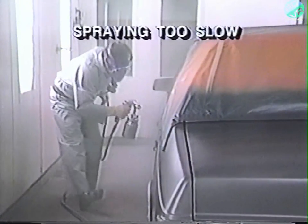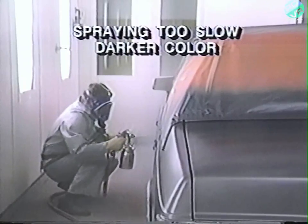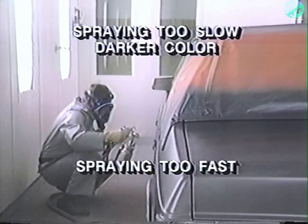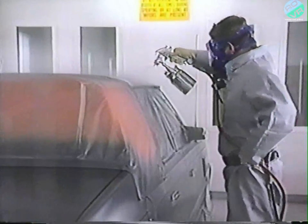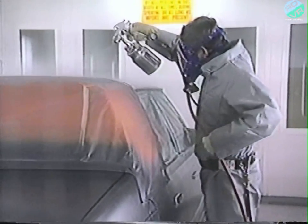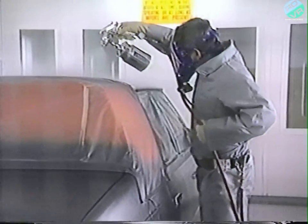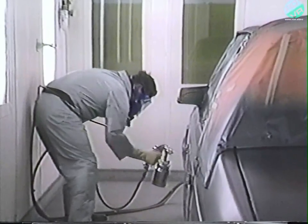Your personal spray technique is the final variable that may affect the finished color. The speed at which you move the gun will determine the amount of material being applied. Spraying too slow will put more paint on the surface, producing a wetter coat and a darker final color. Spraying too fast will put less paint on the surface and create a drier coat, producing a lighter final color. The distance between the gun and spray surface will also affect the final color — six to eight inches is normally recommended. Any closer will produce a wetter coat and a darker color; farther away, the spray coat will be drier, producing a lighter color.